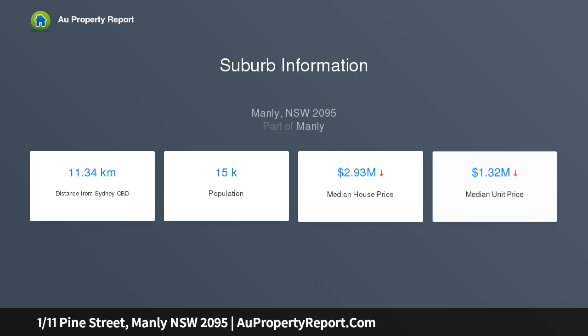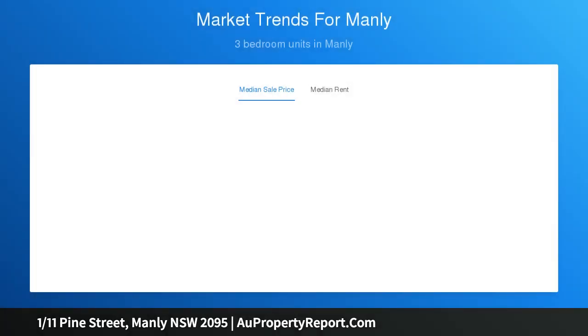Situated near seaside eateries and the golden sands of Manly Beach, this apartment is placed within a boutique building of four with level street access. It's comfortably spacious and abundantly light, courtesy of a sun-filled northerly aspect.